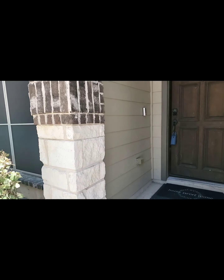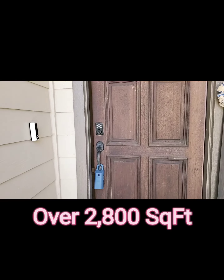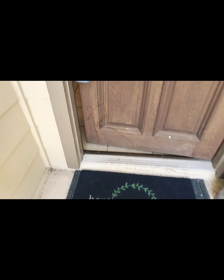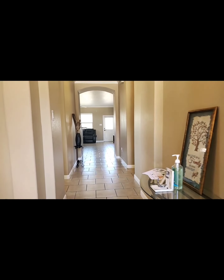This home is just over 2,800 square feet. Welcome home. You have a nice tall wood door entrance and an arched entryway as well.